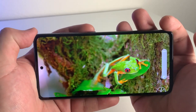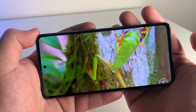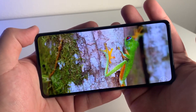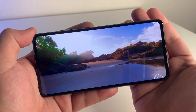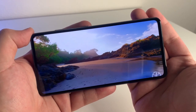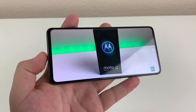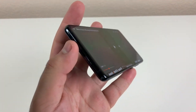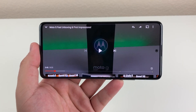Going on to the display, the A52 5G has a 120Hz Super AMOLED display, a 6.5 inch screen with an 84.1% screen-to-body ratio, 1080p resolution, and a 20 by 9 aspect ratio. The A51 5G also has a Super AMOLED display, a 6.5 inch screen, 1080 by 2400 resolution, and the same 20 by 9 aspect ratio.